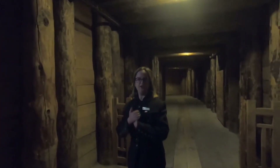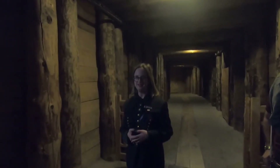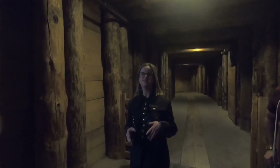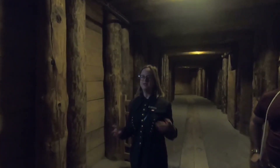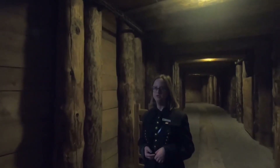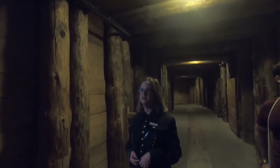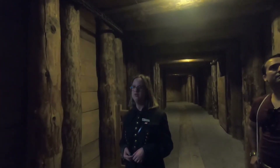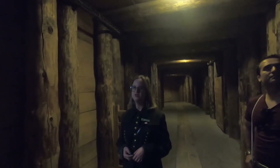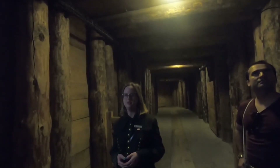Ladies and gentlemen, almost everything that we are going to see today was made by our miners' hands. That's why every chamber, every corridor is a little bit different. Almost every rock around us is rock salt — a combination of pure salt and extra minerals. Our salt is more than 13 million years old, and that's why right now it's actually transparent without any color. The gray color you can see around us is caused by extra minerals like magnesium, potassium and so on.